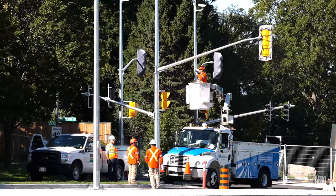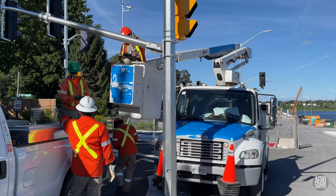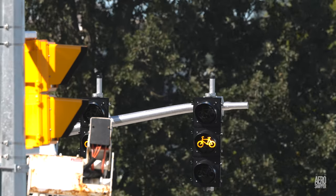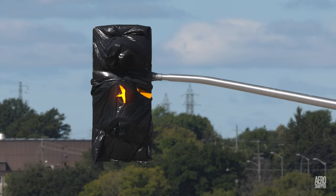At the junction of Gore Road and Point St. Mark Drive, a meeting between Utilities Kingston and Black and Macdonald likely led to the handover of the traffic signals on that intersection — but only, of course, after appropriate programming and testing.